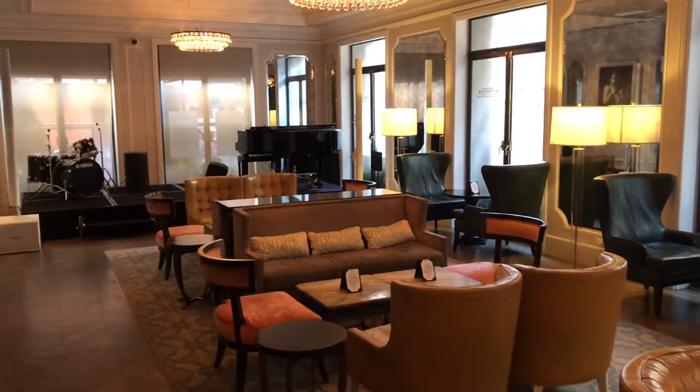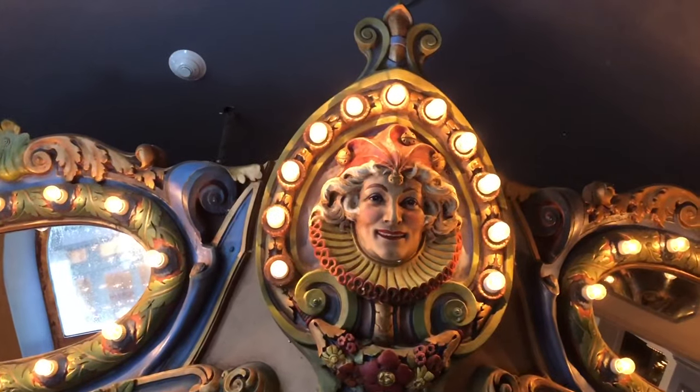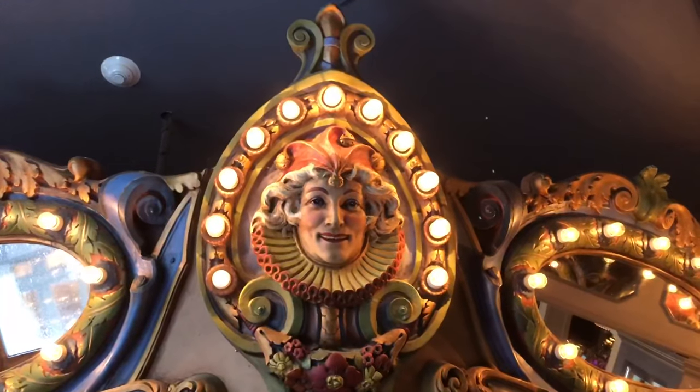Here at the historic Monteleone Hotel on Royal Street, one of their most famous attractions is the Carousel Bar. It rotates once around every 10 or 15 minutes.